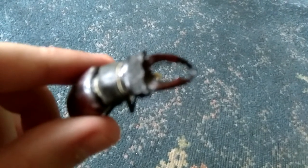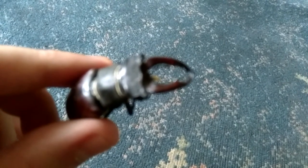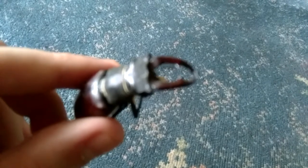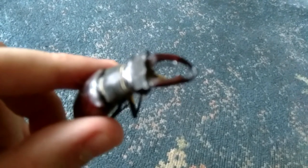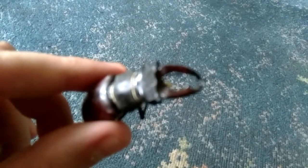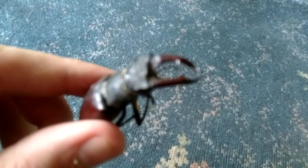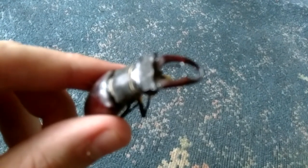The males fight over the females. They don't hurt each other — they just throw each other off a branch or whatever they're on, and the one who wins mates with a female. So if you find any rotting wood, just keep it in your garden, or if it's going to be removed from somewhere and you're there, please take it home, because these beetles are endangered and they deserve a chance just like any animal.